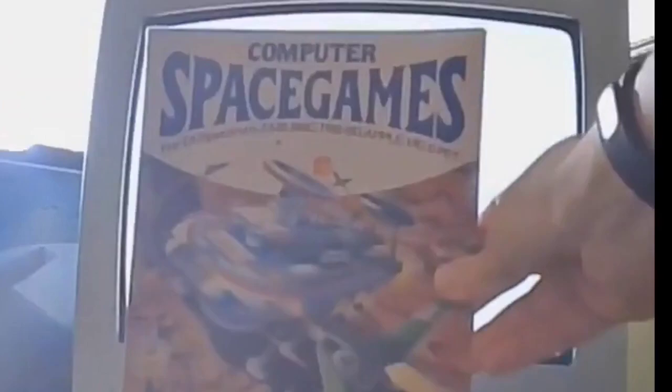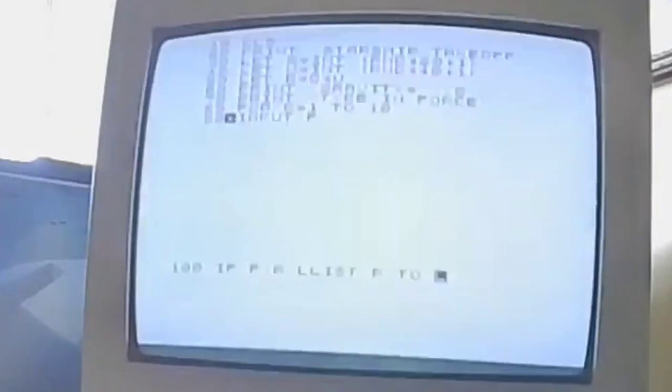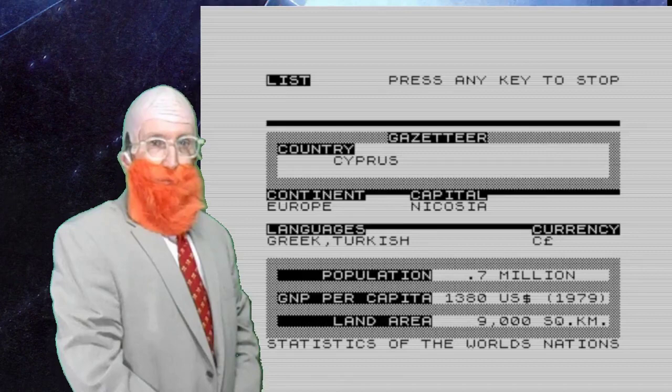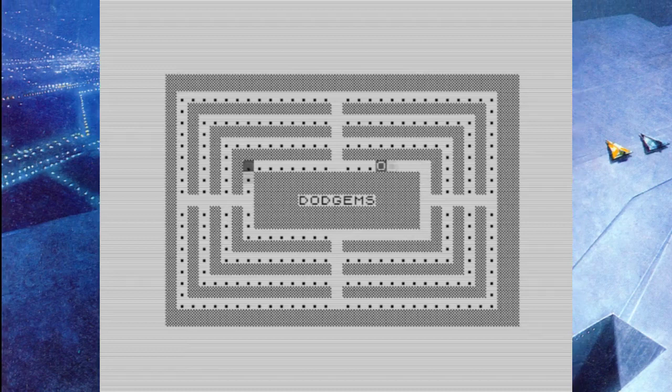Unlocking a world of wonder and imagination. You can programme on it. You can run useful programmes such as address books or a gazetteer of world data. This was at the very start of the bedroom coding boom and there are some amazing games to be played on a very simple bit of kit. My first computer, and I still own it.